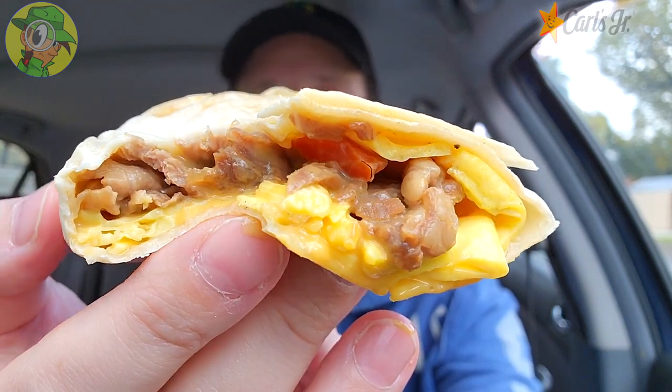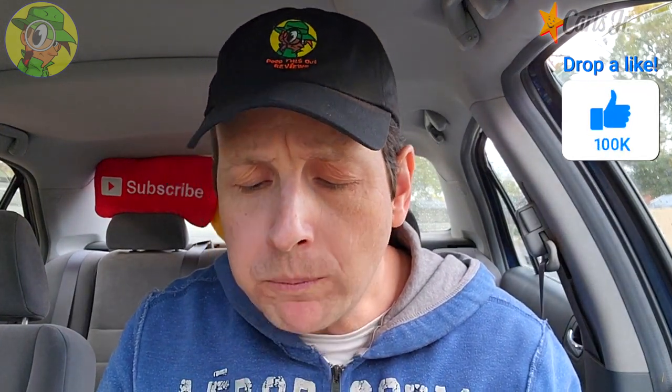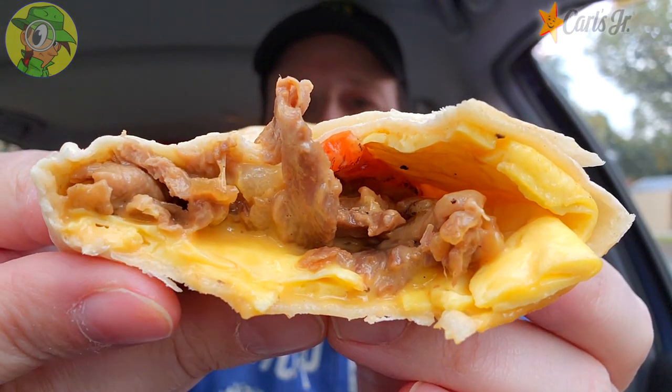The onions in there along with the roasted peppers are adding a lot of moisture to this one, so you've got to be careful because this thing is already leaking out the back. Let's go for another bite — we're going to get into some breakfast salsa in just a second. So far it's just okay, but again that price point is killing this one. The steak is good though.